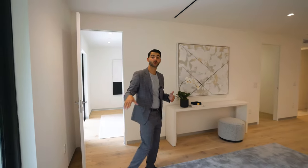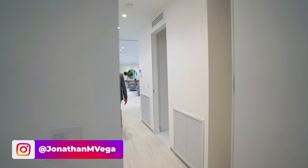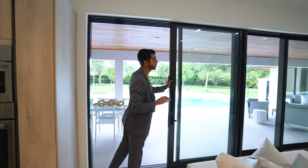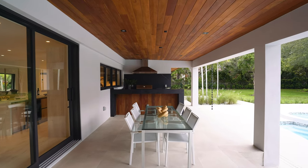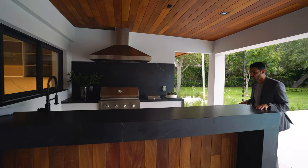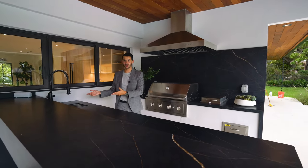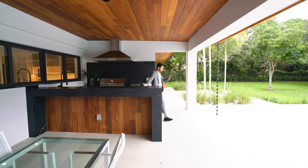You have access to the outside directly from the primary suite, but we'll go through the living space for a better flow. Out through the pocket doors — which open all the way — you really get a sense of indoor-outdoor living. There's a big covered area again with tongue and groove on the ceiling, and an incredible summer kitchen with a thick black countertop, grill, burner, small fridge, ice maker, and sink — everything you need for entertaining.